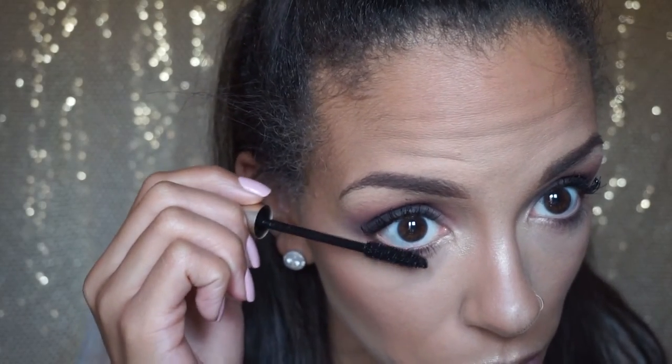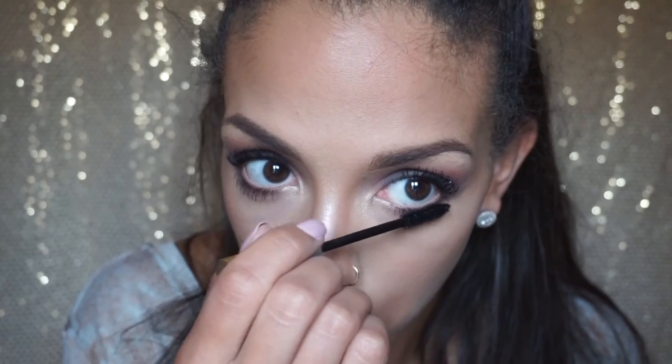I'm using Milani Bake Blush in Rose D'Or, applying it with my Real Techniques blush brush — I love this brush so much. Then I'm adding mascara on my bottom lash line to darken it up; I almost always do this. I'm using L'Oreal Voluminous mascara — this is my favorite mascara ever.